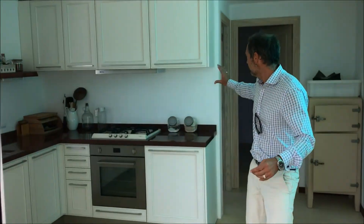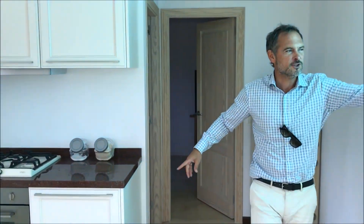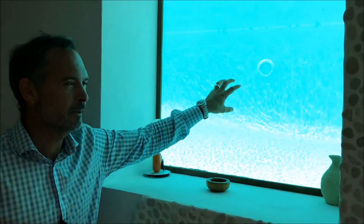Let's have a quick look in the apartment on this level. There's a nicely fitted kitchen area, a shower room, and a double bedroom. And there's a fun little feature — a viewing panel into the swimming pool.